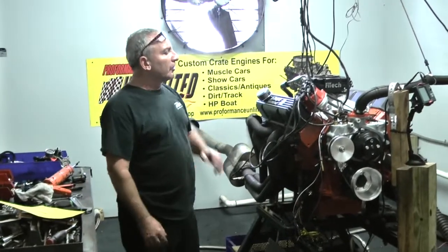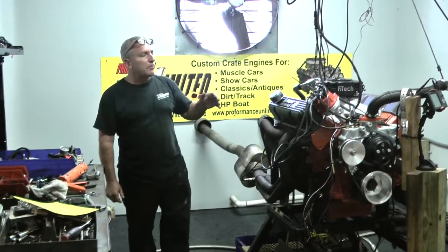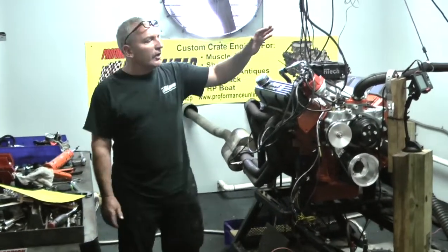It's got a roller camshaft in this. Got some phenomenal Comp rocker shafts on here. Got our MSD distributor.